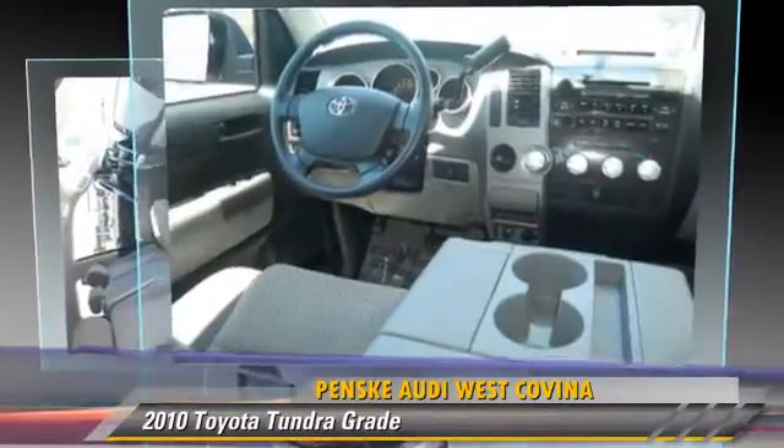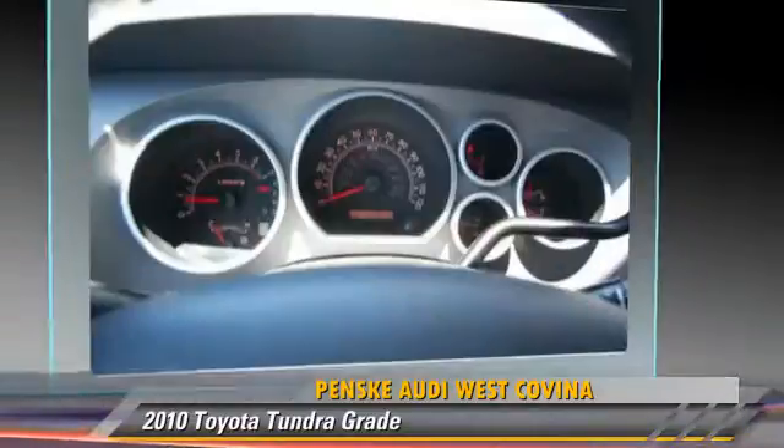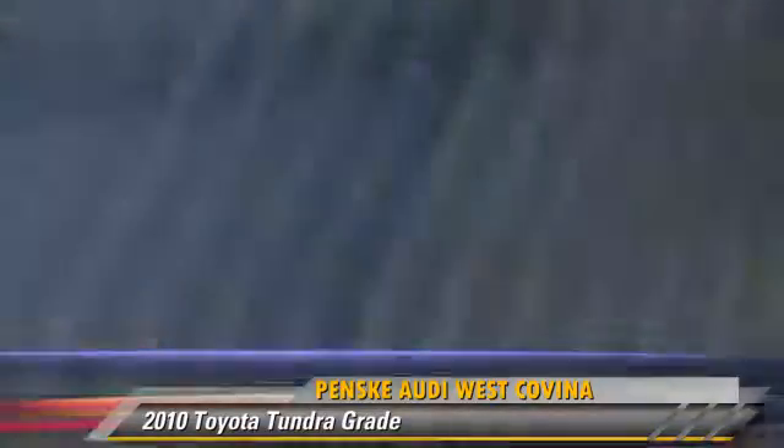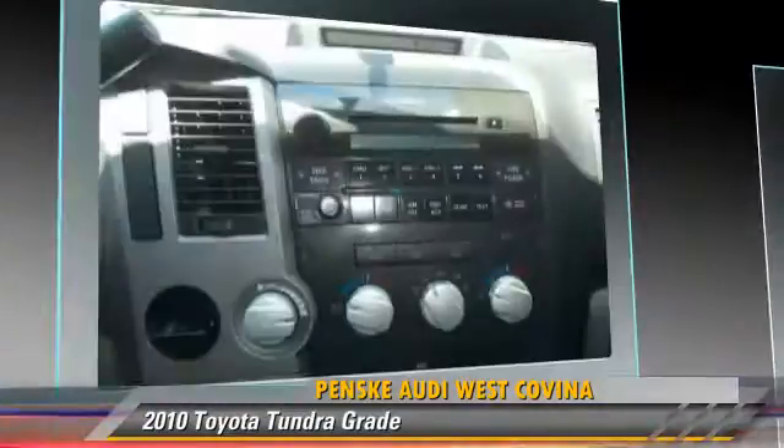This Toyota features dual front airbags, air conditioning, and towing package. Safety features include traction control, stability control, and four-wheel ABS.